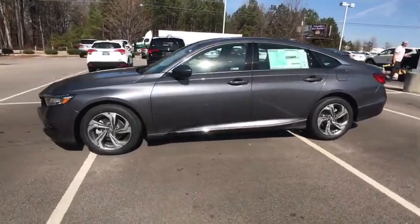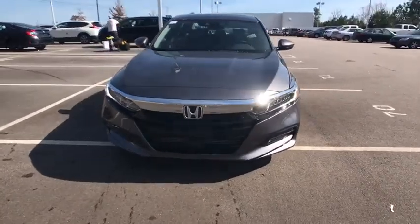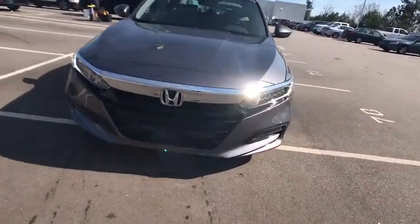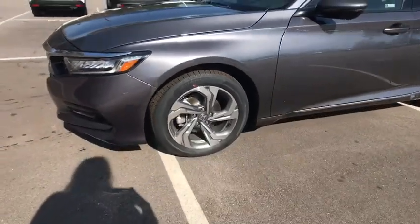Power passenger seat, traction control, leather wrapped steering wheel, dual airbags, power steering, alloy wheels, four-wheel disc brakes, security system, heated front seats, electronic stability control.